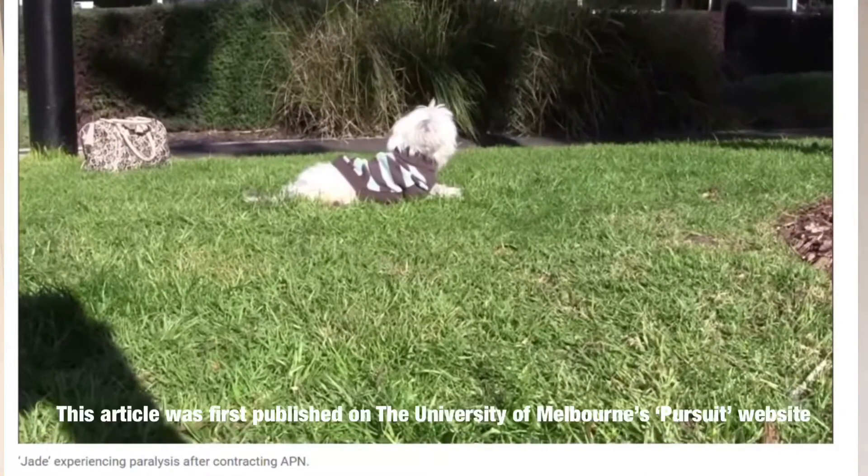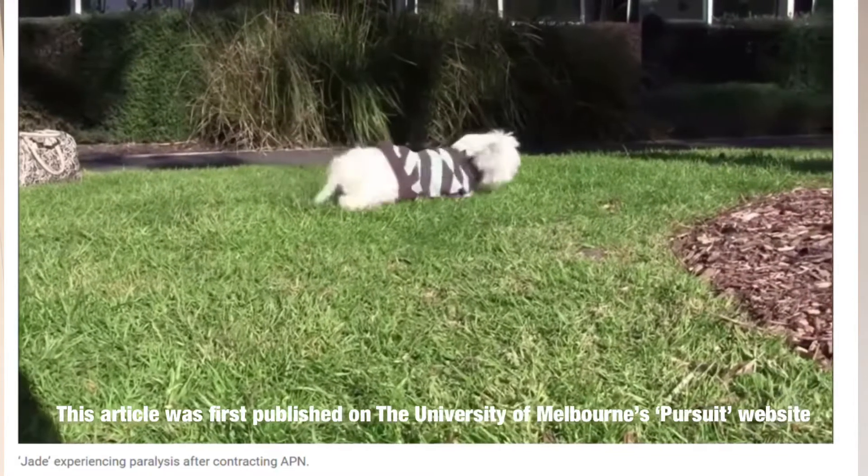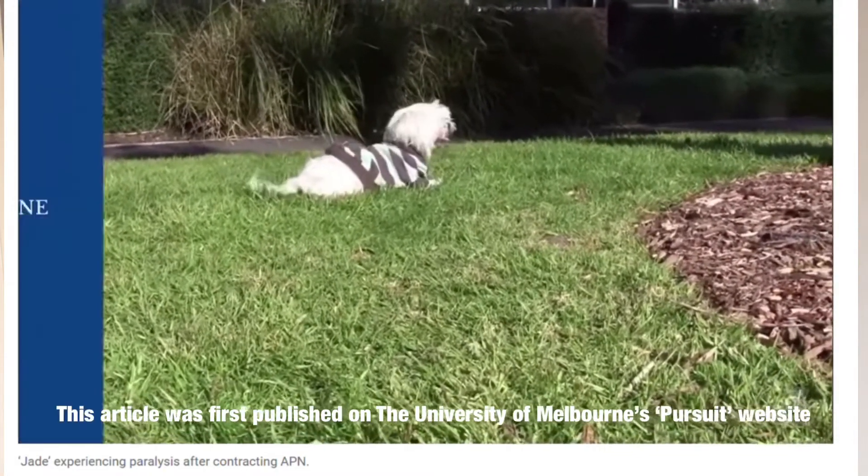Polyradiculoneuritis is also called APN. Clinically, APN looks a lot like a paralysis tick in that dogs will develop paralysis of the hind legs first, which then ascends to essentially cause paralysis in the front legs, the head, the neck, and the face. The good news is that a lot of the time dogs will recover, but unfortunately it does take about six months — so I'm not sure that's actually great news — but at least most of them don't die.